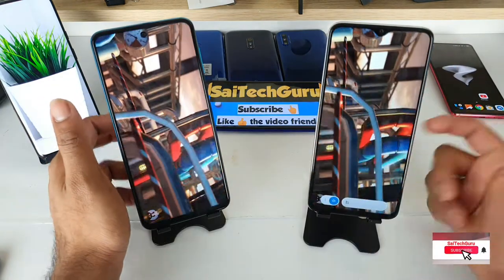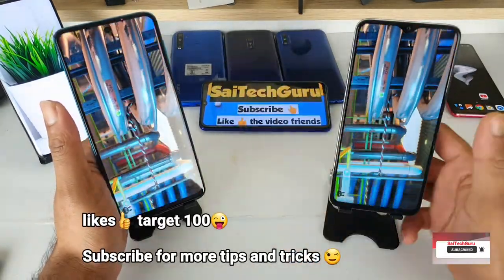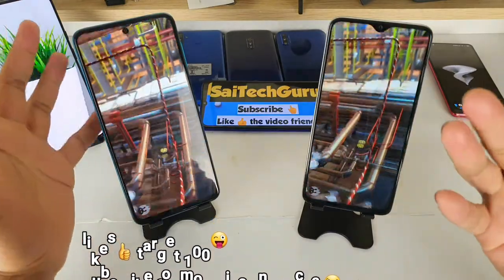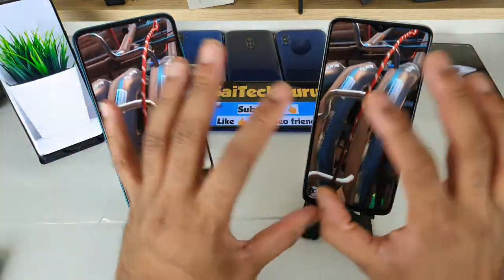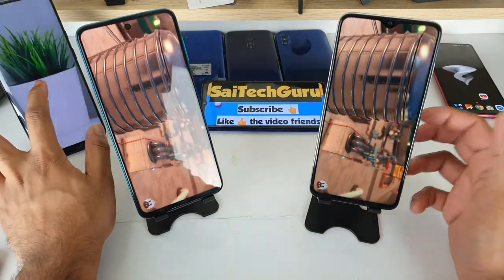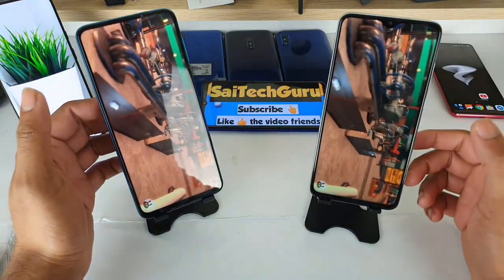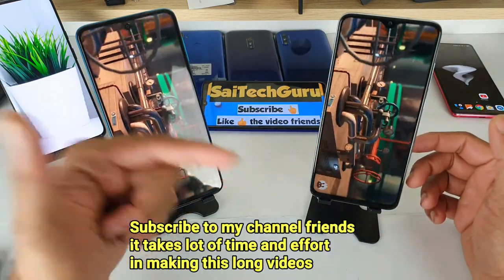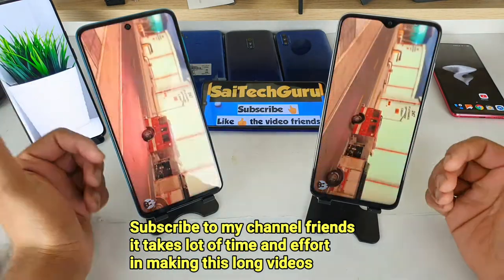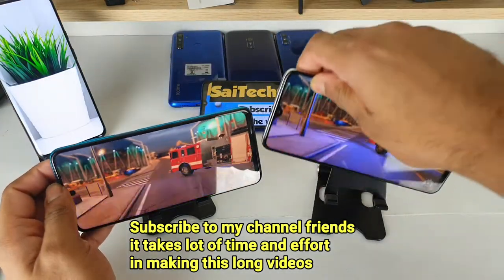Note 9 Pro is recent and I regularly upload videos about it. If you choose the AnTuTu benchmark, the performance will be smooth. Let's compare the Note 9 and Note 8.